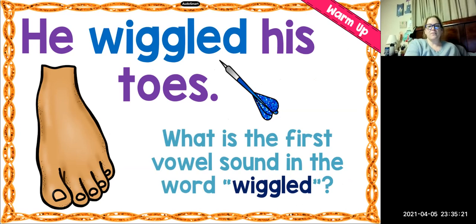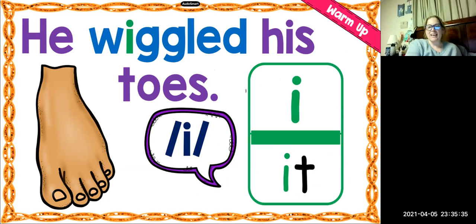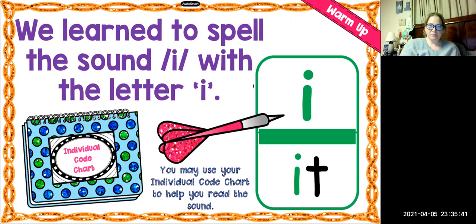So what is the vowel sound — the first vowel sound in the word wiggled? Yeah, it's the I, in wiggled. It is the I sound with the spelling I, like in the word it. We learn to spell the sound I with the letter I. Look at the power bar — it is huge, guys. That tells us that it's almost always how we spell the I sound.